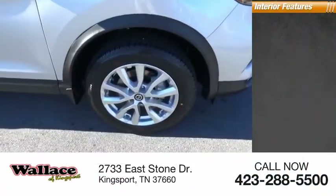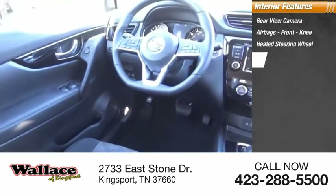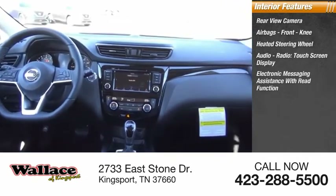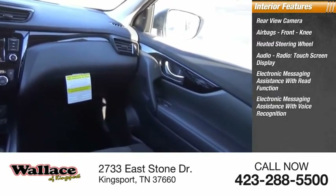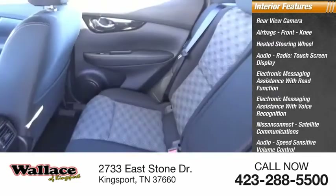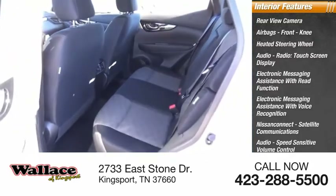Inside you'll find a rear-view camera, airbags, front knee airbag, heated steering wheel, audio radio, touchscreen display, electronic messaging assistance with read function, electronic messaging assistance with voice recognition, Nissan Connect, satellite communications, audio, speed-sensitive volume control, cruise control, and electro-illuminescent instrumentation.